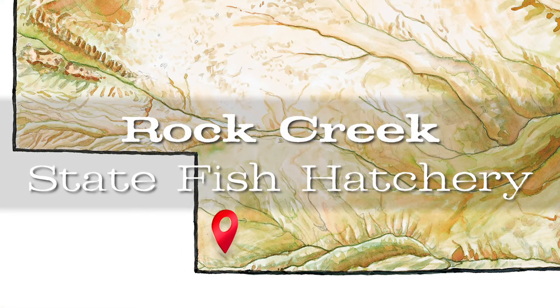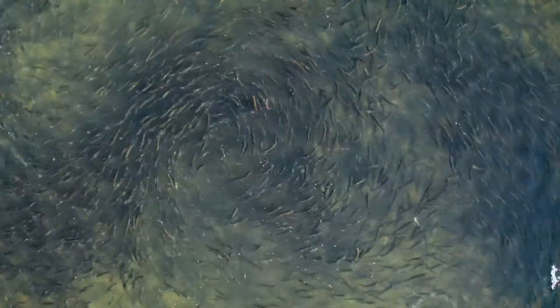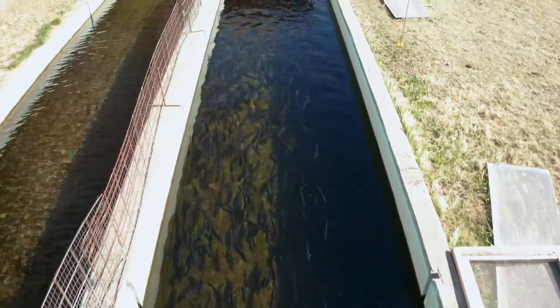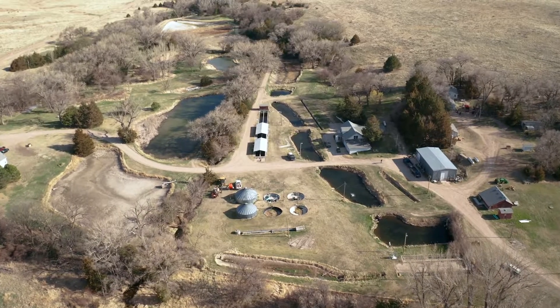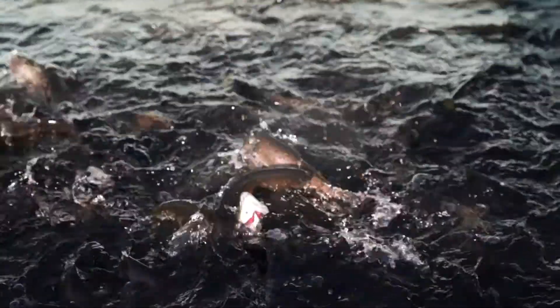Founded in 1924, the Rock Creek Fish Hatchery specializes in cold water fish species like trout. Despite its remote location and smaller size, nearly half of the trout stocked in Nebraska come from this hatchery. Icy cold groundwater keeps the species in this hatchery thriving.